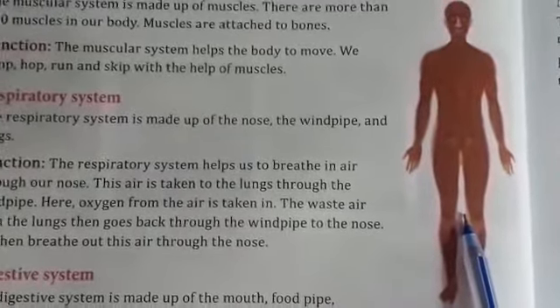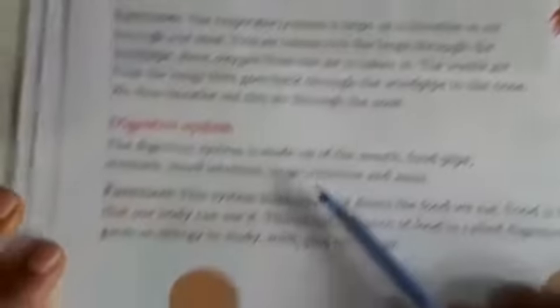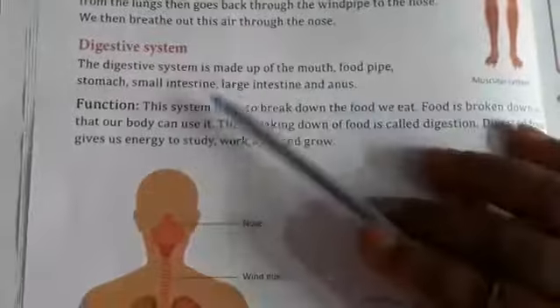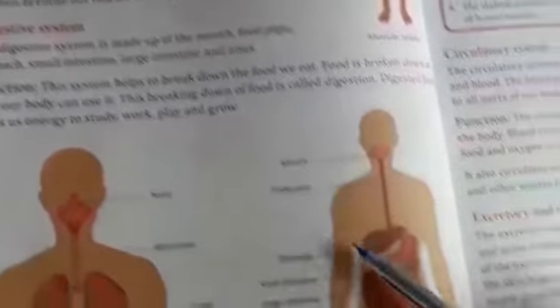Digestive system. The digestive system is made up of mouth, food pipe, stomach, small intestine, large intestine, and anus.